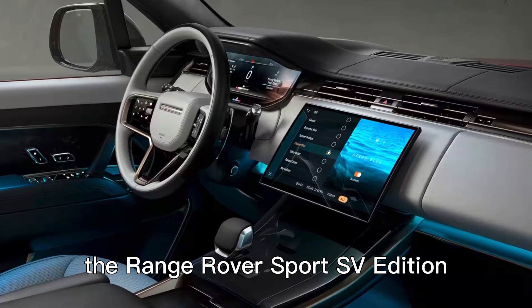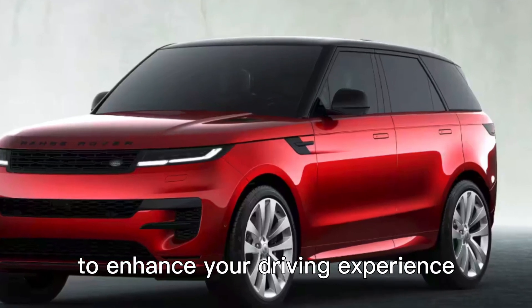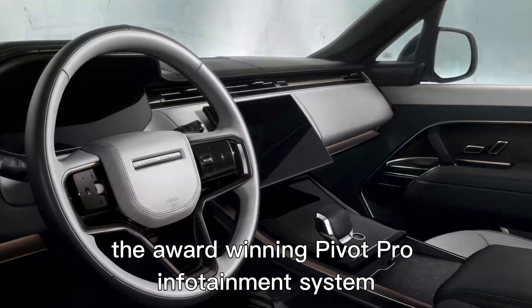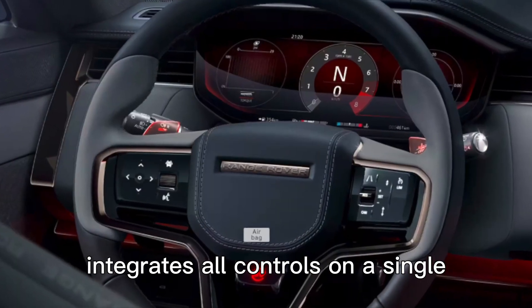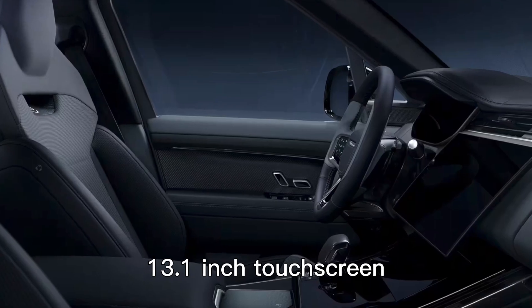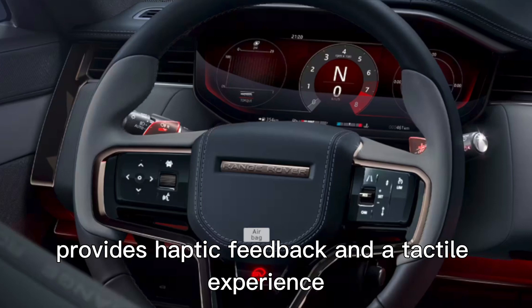The Range Rover Sport SV Edition 1 is equipped with cutting-edge technology and connectivity features to enhance your driving experience. The award-winning PIVI Pro infotainment system integrates all controls on a single, intuitive touchscreen. The seamlessly integrated 13.1-inch touchscreen made of curved floating glass provides haptic feedback and a tactile experience.